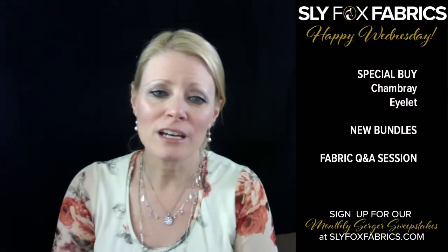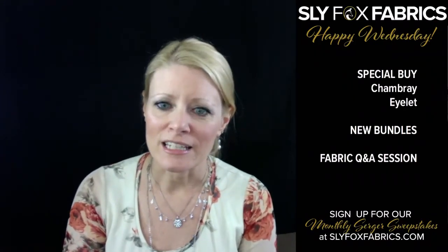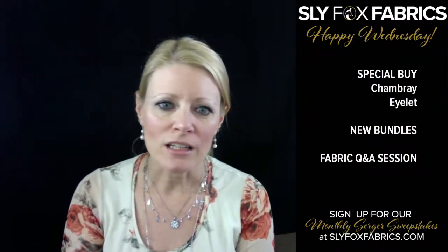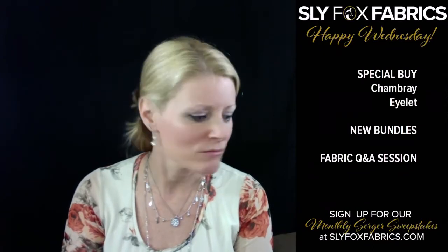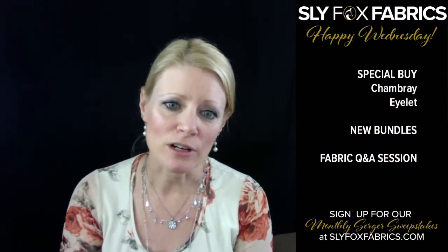We had a couple special buys in — chambray and eyelet — and we're going to talk a little bit about those and what they would be good for. I can tell you my eyelet story. So sad.